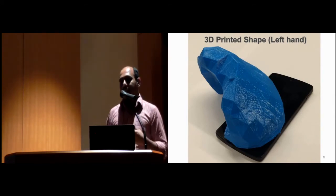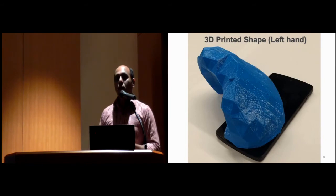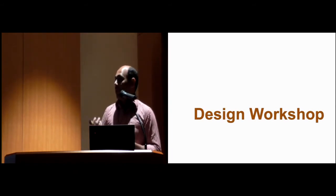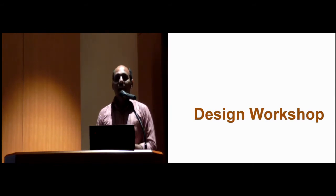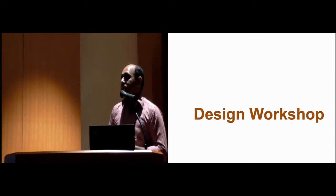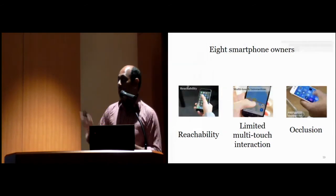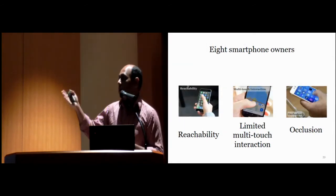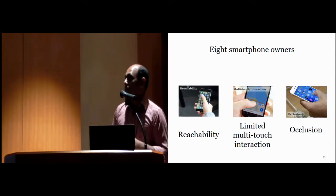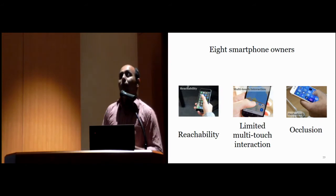This inspired us to explore how to solve the limitations mentioned at the beginning of my presentation, so we conducted a design workshop. We recruited 8 HCI students with interface design experience and asked them to use the Thumbs Up space to design solutions for reachability, limited multi-touch interaction, and the occlusion problem — the three well-documented problems for one-handed interaction.